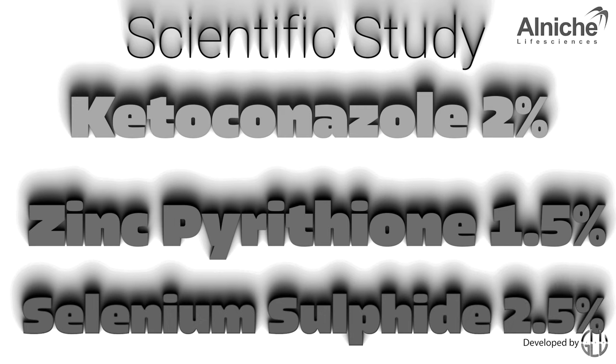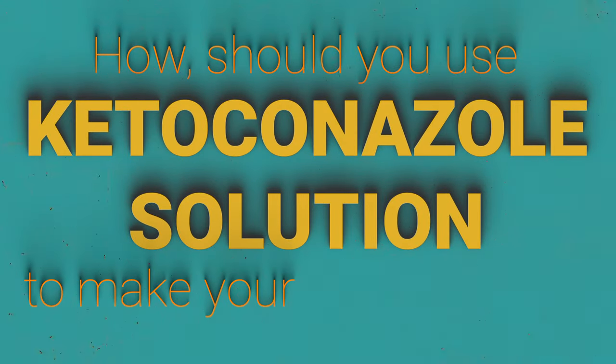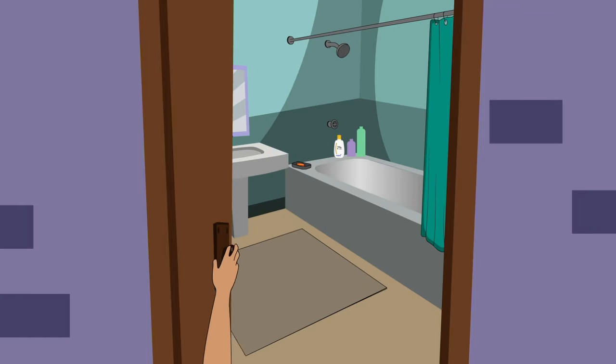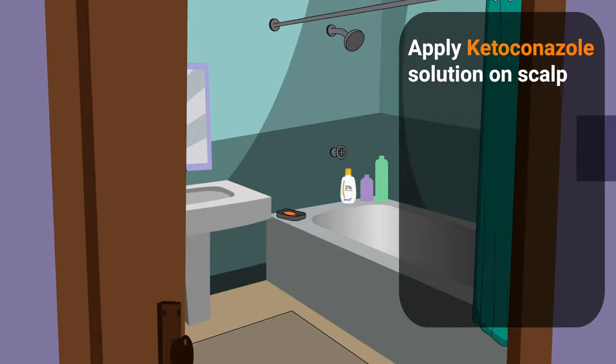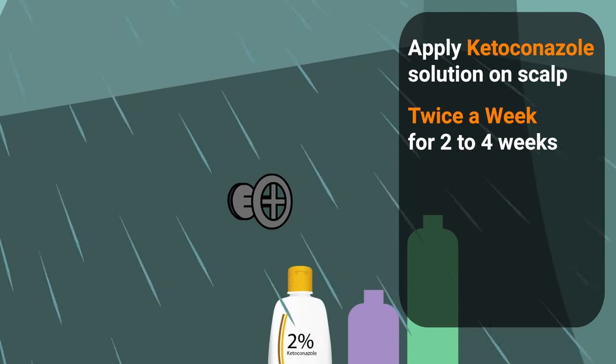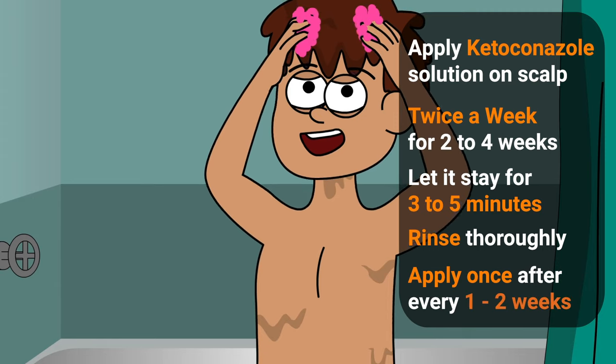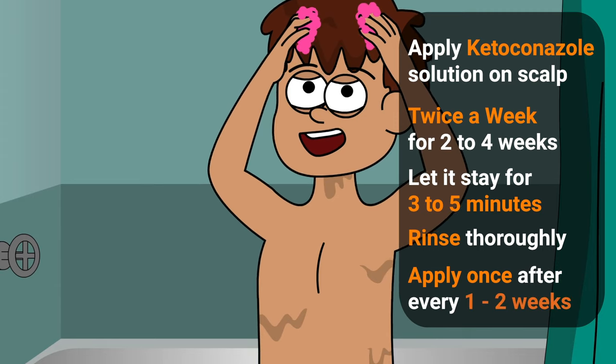In our last video we told you about the efficacy of ketoconazole and how it works. To use ketoconazole solution to make your scalp healthy and get rid of dandruff, apply ketoconazole solution on the scalp at least twice a week for two to four weeks. After thorough lathering, let it stay for three to five minutes for best results before rinsing it off.